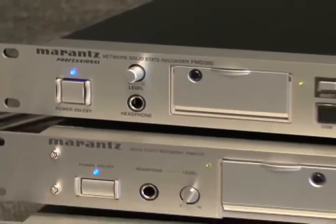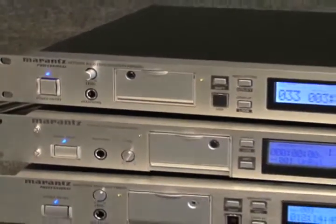Marantz Professional, the leader in the design and manufacture of digital recording and acquisition devices that help make your job, and more importantly, your life, a whole lot easier.